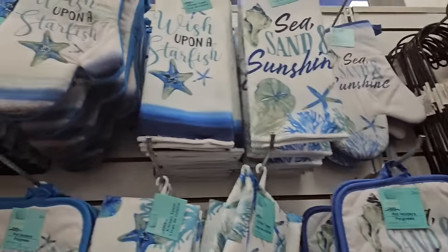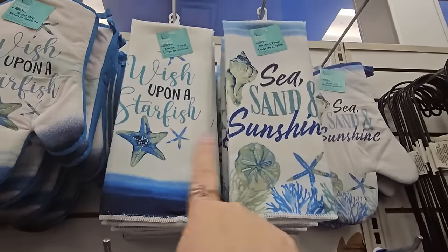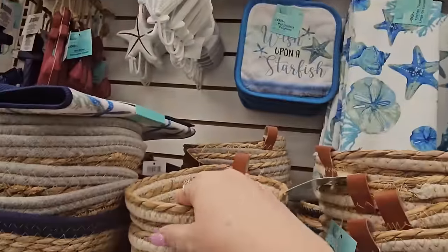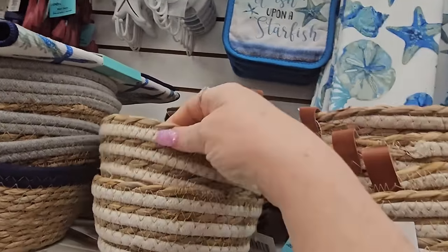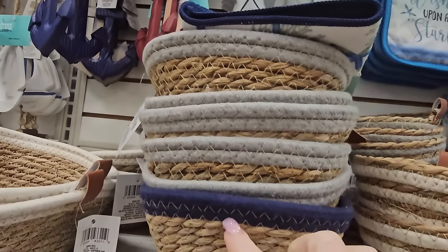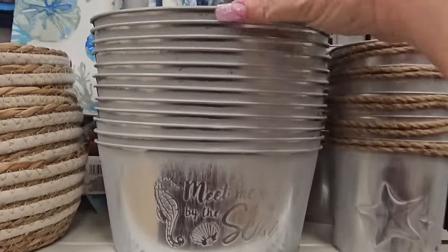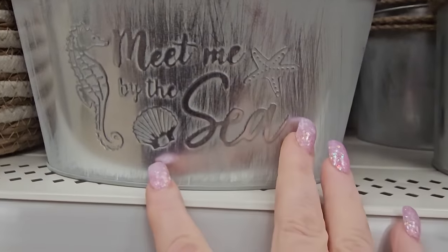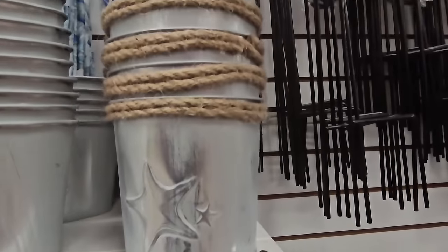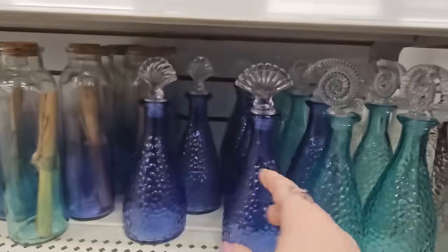You get two pot holders that say 'wish upon a starfish' or 'sea, sand and sunshine' — two different patterns — and kitchen towels to match. We have more little twine-woven baskets in white and natural, gray trim, and navy. Then nice little metal buckets that say 'wish upon a starfish' or 'meet me by the sea,' and round ones with a seahorse and a starfish.